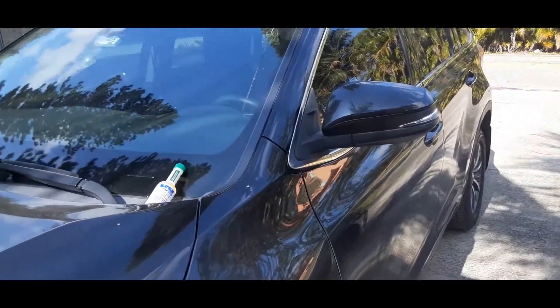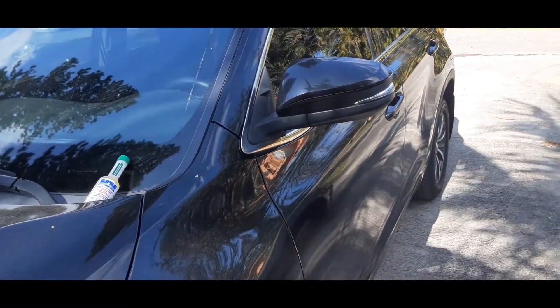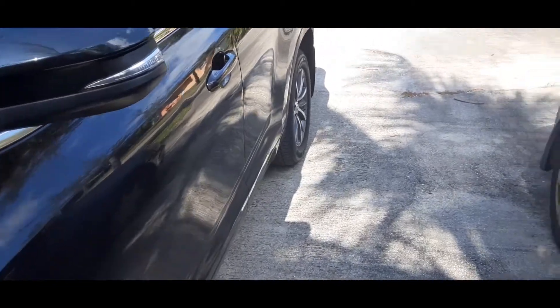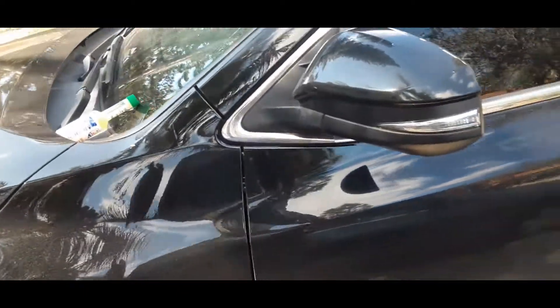Yesterday the engine light came on and I panicked — oh my goodness, maybe I messed up the car. So I said let me go to my regular mechanic so he could tell me what I need to do.